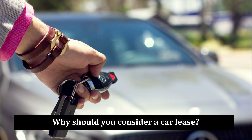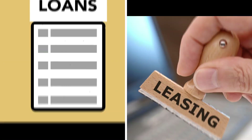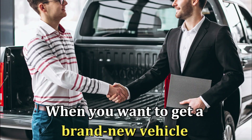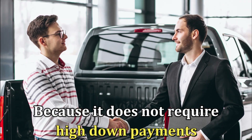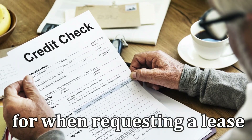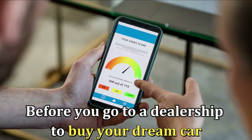First, why should you consider a car lease? If you want a new vehicle, you only have two financing choices: taking a loan or leasing it. Between the two, leasing is an affordable and convenient option when you want to get a brand new vehicle because it doesn't require high down payments, and its monthly payments are lower than those of a loan. Your credit score will still be accounted for when requesting a lease, so it's important to know your score before you go to a dealership to buy your dream car.